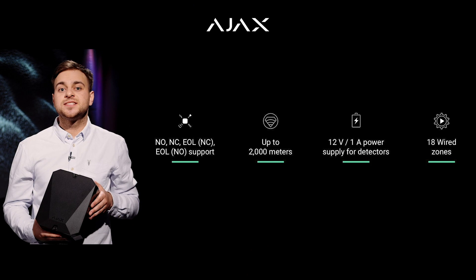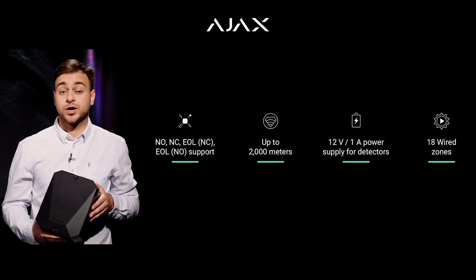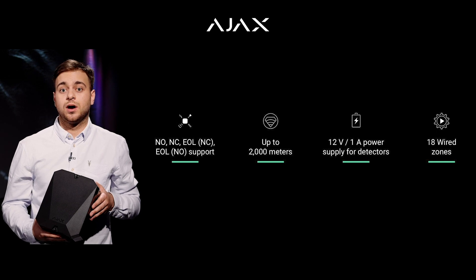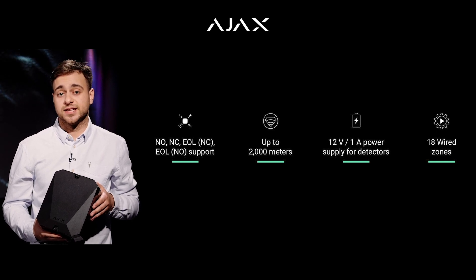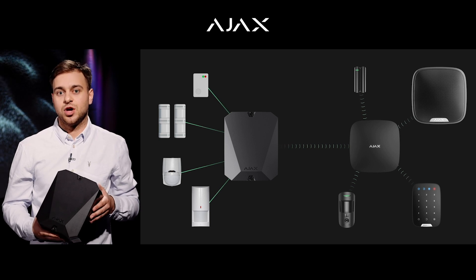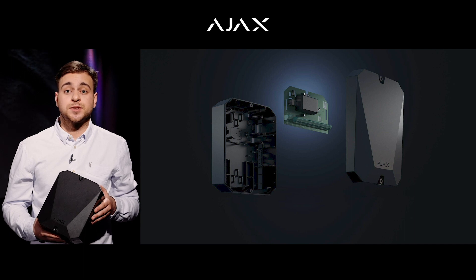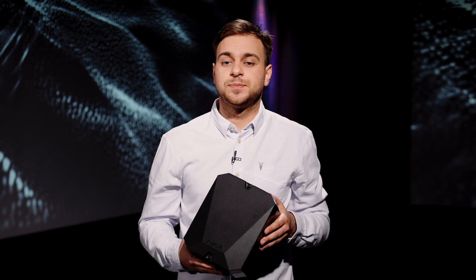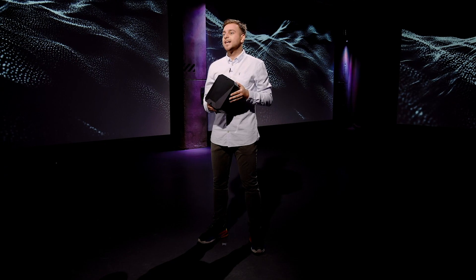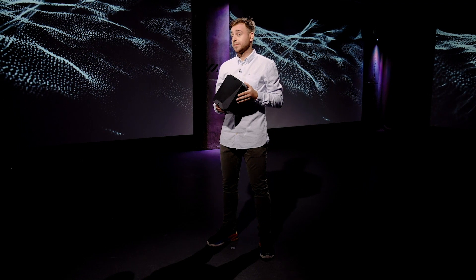Coupled with a hub, the multi-transmitter is basically a replacement for your central panel. It receives signals from wired devices and transmits them to our hub using radio protocol. The multi-transmitter has 18 wired zones and is compatible with all wired sensors. This module has a built-in power supply unit that can power up the devices you connect to it. The power bus has an output voltage of 12 volts, and the total distributed power it can feed your sensors with is up to 1 ampere.